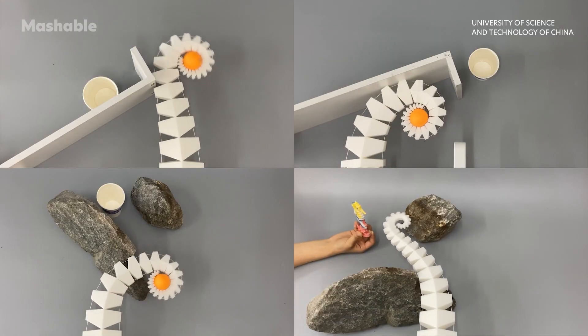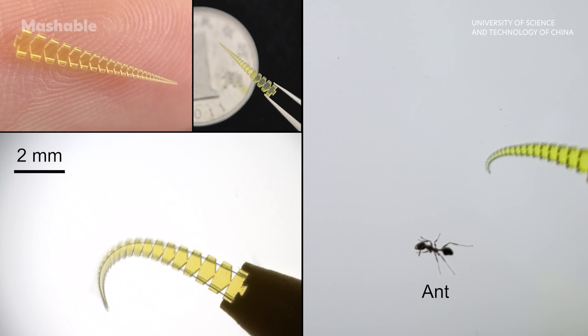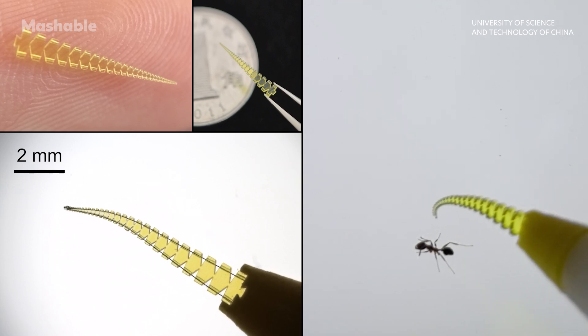They can also navigate tight spaces, wrap around obstacles, and adapt to unpredictable environments. And according to researchers, can even handle objects as tiny as an ant.